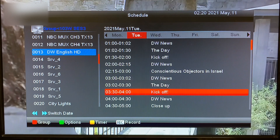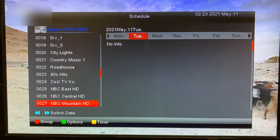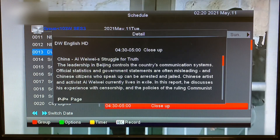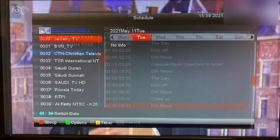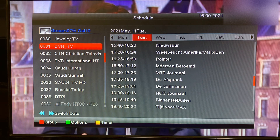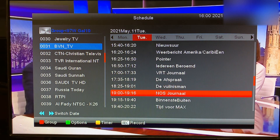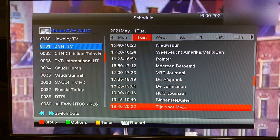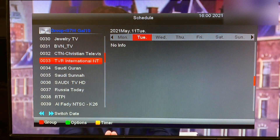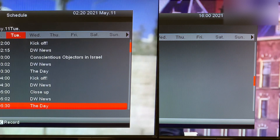For free satellite TV this is sort of a big deal, because normally electronic program guide information — EPG — is not sent along with channels. Here's another channel that has an electronic program guide: this is BVN TV, which is a Dutch channel from the Netherlands, broadcast in Dutch. I just find it interesting that it includes an electronic program guide, because most channels in the free-to-air world do not have EPGs sent along with the broadcast. Just thought I'd share that.